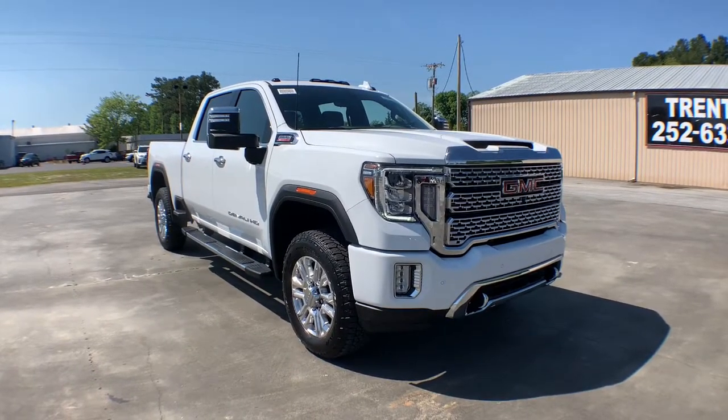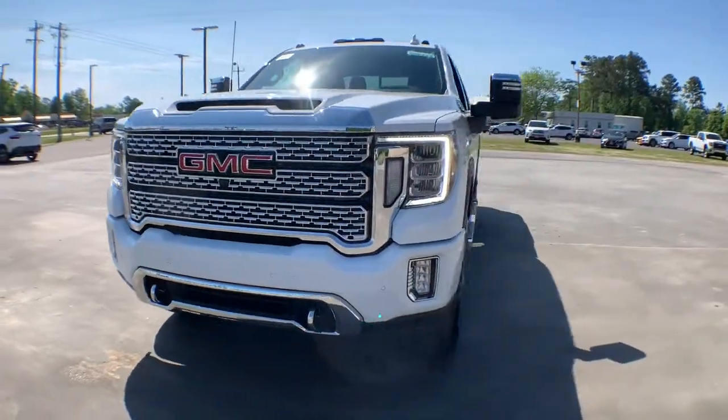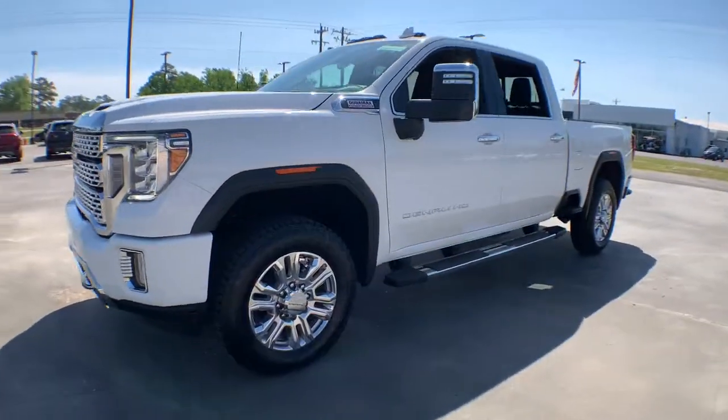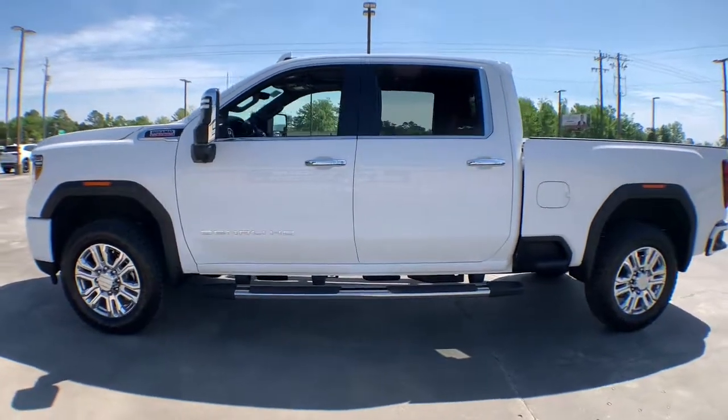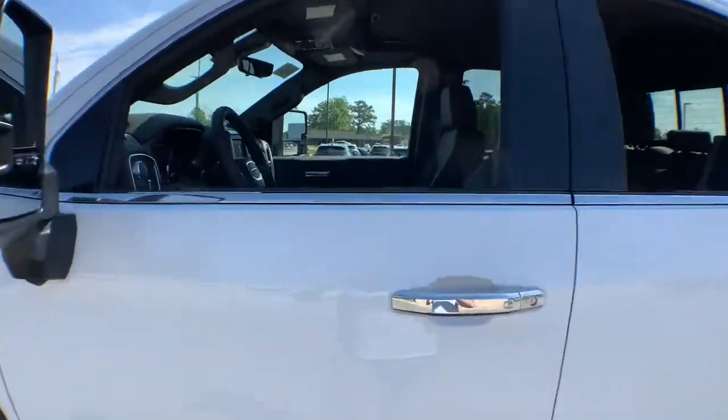This could be the car for you. The 2021 GMC Sierra. This vehicle delivers the style, comfort, and efficiency you need to meet the needs of today's lifestyle. Confidence comes standard when you're behind the wheel, prepared for the journey ahead.